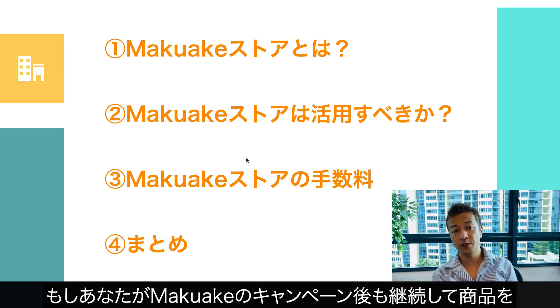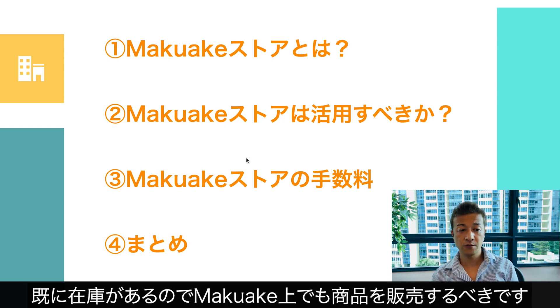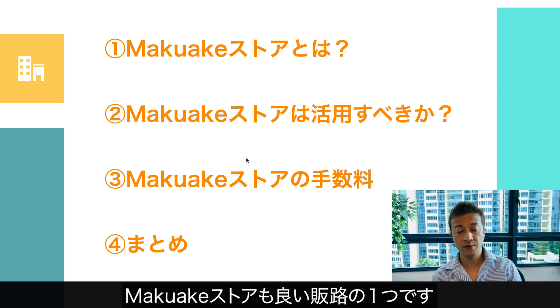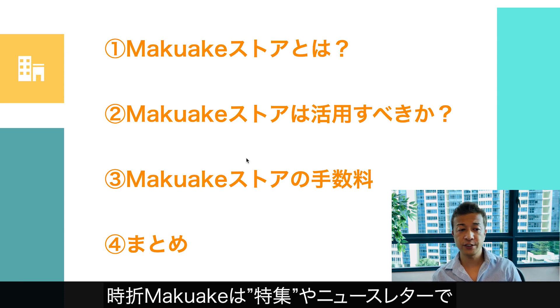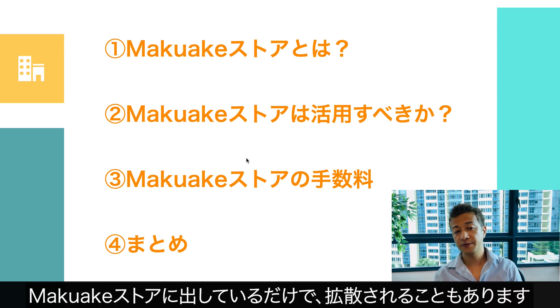So as long as you pay the 20% to Makake as the product sells, there's no other additional cost to land at Makake Store. So I think as long as you are continuing to sell the product on Amazon, Rakuten, or any other e-commerce or offline channel after the end of your Makake campaign, you should also sell the product on Makake since you already have the stock anyway. You should maximize the channel — Makake can be one of the great channels.